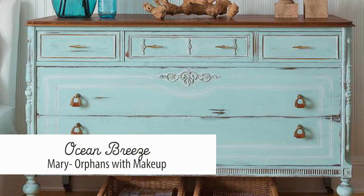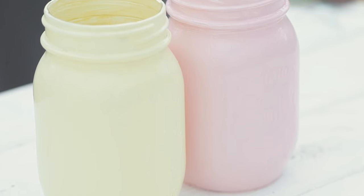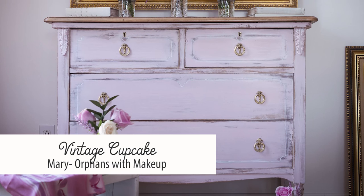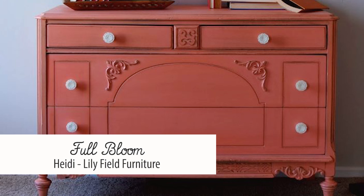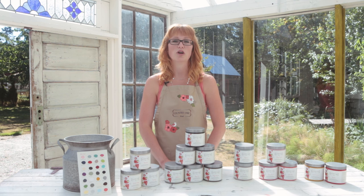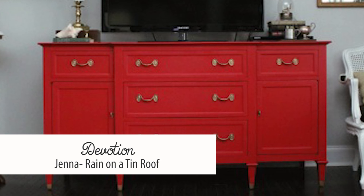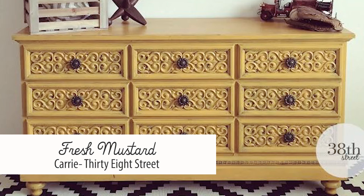Now some of you might be more conservative in your decorating style, but even if you typically go for neutrals, I'd suggest you try going bold every once in a while. Our color line has many great options if you're looking for a color to make your piece pop. For a girl's room, try Vintage Cupcake for a soft and feminine look. For something more bold, try Full Bloom, a beautiful coral, or Cherry Blossom, a darker pink. Another color that can make your piece pop is Devotion, our bright red, or Fresh Mustard — a mustard yellow.